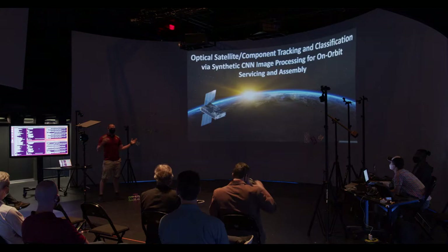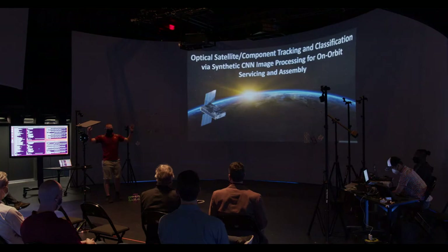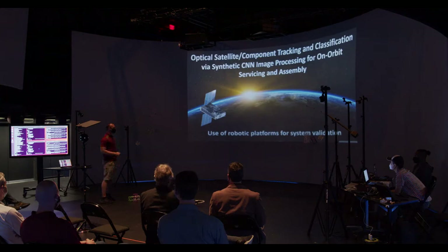My presentation is going to be broken up into two parts. The first part is going to be about computer vision — optical satellite component tracking and classification via synthetic CNN for on-orbit servicing and assembly. The second part is going to be the use of robotic platforms for system validation — how do we validate those on-orbit capabilities?